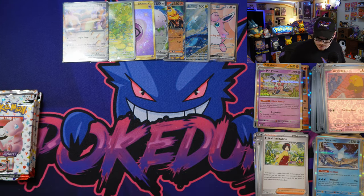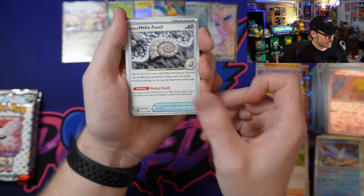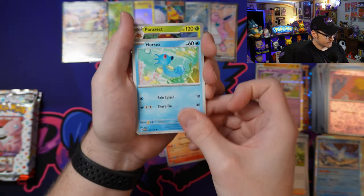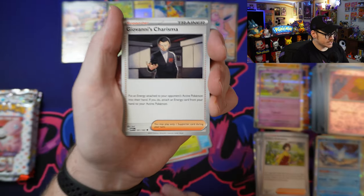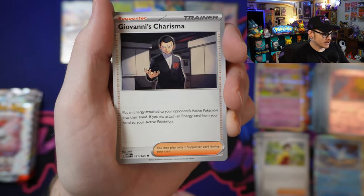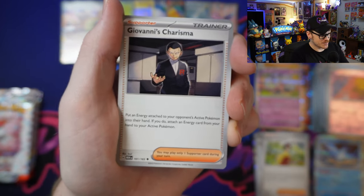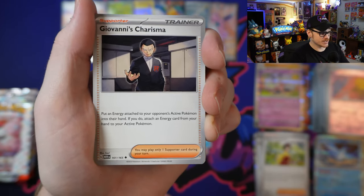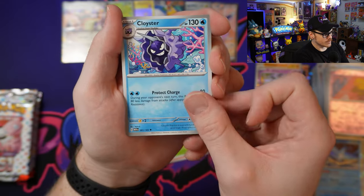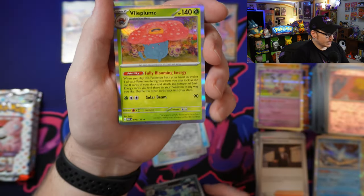Moving right along — I do have a lot of this to open up, I just don't know how long I want to make the initial video. We've got a Slowpoke, Magmar, Horsea, Parasect. Giovanni's Charisma — I'm a big fan of Giovanni. This one says: put an energy attached to your opponent's active Pokémon into their hand; if you do, attach an energy card from your hand to your active Pokémon. Nothing super insane but some interesting little plays — we'll put it in the potentially playable pile. We've got Cloyster, Reverse Holo Raticate, Reverse Holo Neat Arena, and a Vileplume.